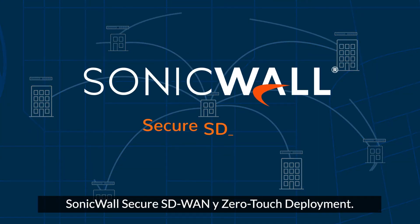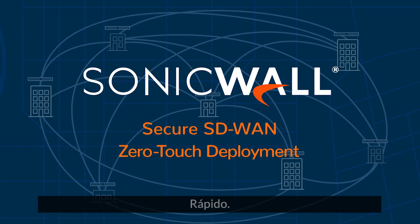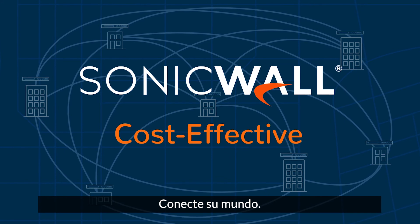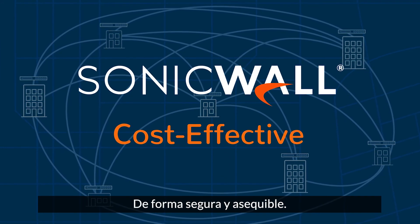SonicWall Secure SD-WAN and zero-touch deployment — fast, agile, cost-effective. Connect your world securely and affordably.